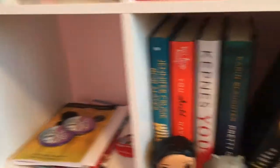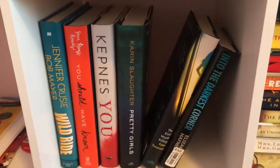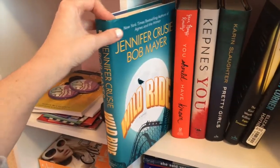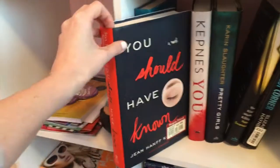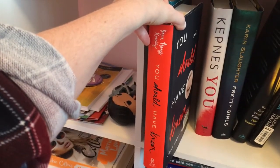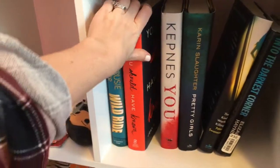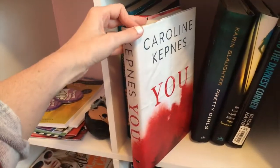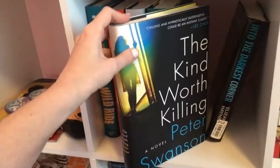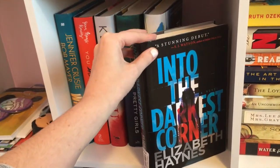That shelf just has miscellaneous stuff on it. Then we've got a shelf that's kind of thriller-y and miscellaneous: Wild Ride by Jennifer Cruz and Bob Mayer. You Should Have Known by Jean Hanff Korelitz. You by Carolyn Kepnes. Pretty Girls by Karin Slaughter. The Kind Worth Killing by Peter Swanson. And Into the Darkest Corner by Elizabeth Haynes.